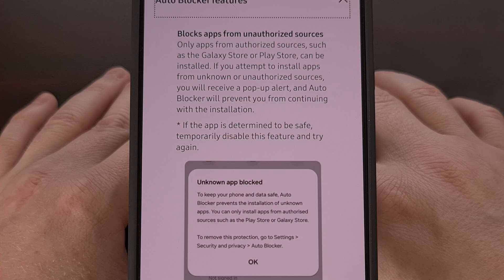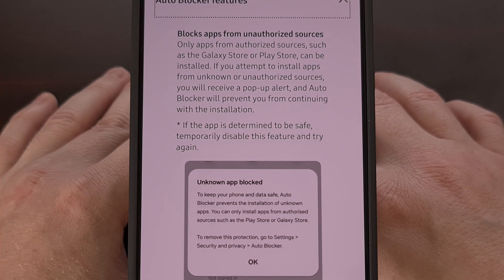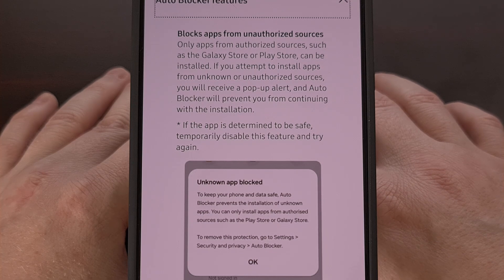Thankfully, I suspect that we can temporarily disable AutoBlocker so that we can then sideload an APK that we want to install, and then go back and re-enable the AutoBlocker feature.